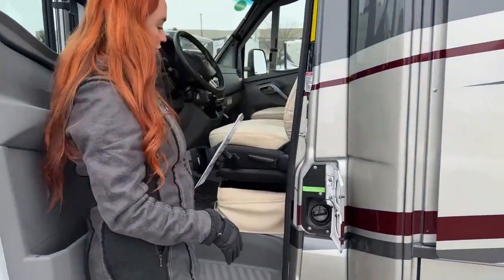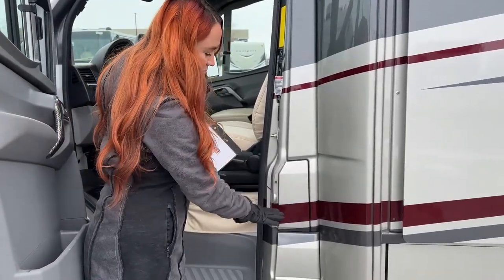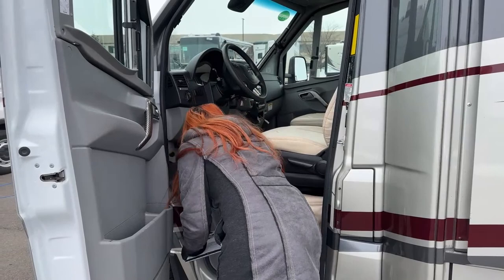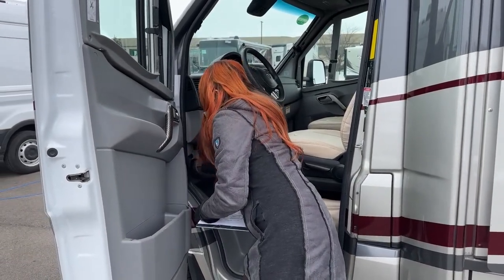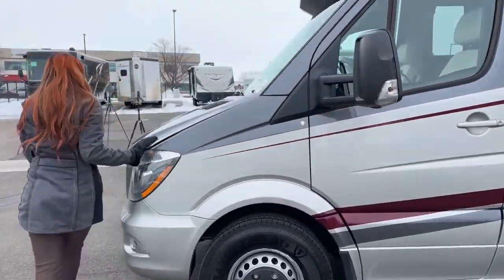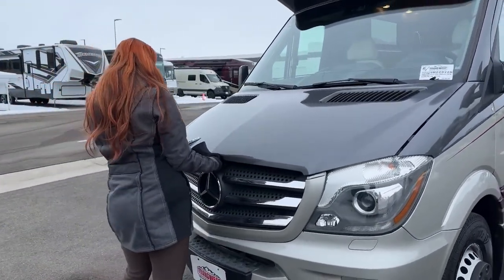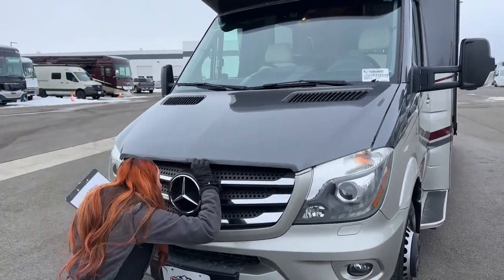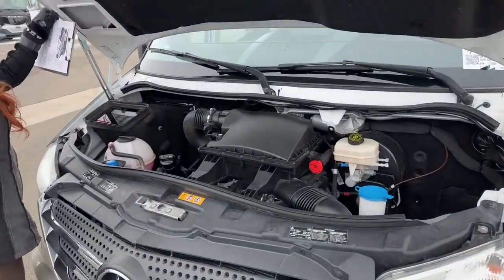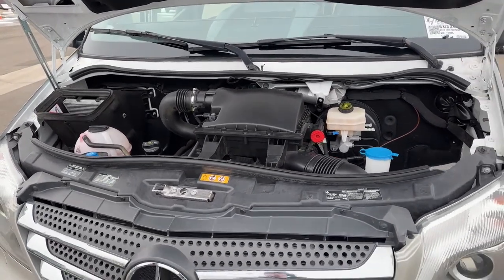Right here is our diesel fuel — it's going to be just over 26 gallons. I love this little cover; it's nice and blended but keeps everything locked so you don't have any issues. Now we'll pop the hood. Before we get into the chassis, this coach also has the upgraded Sumo Springs. Sumo Springs are really great — they're a good protectant for your overall coach, helping with vibration, providing a better ride and durability, and they don't leak.